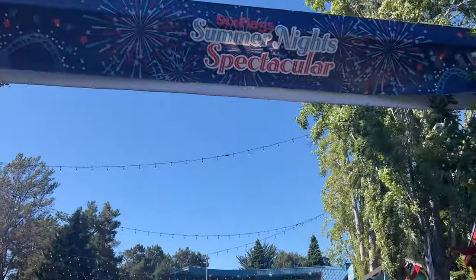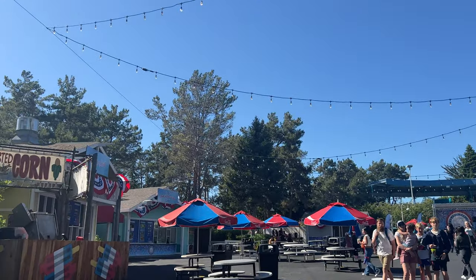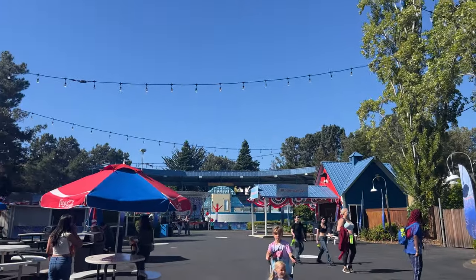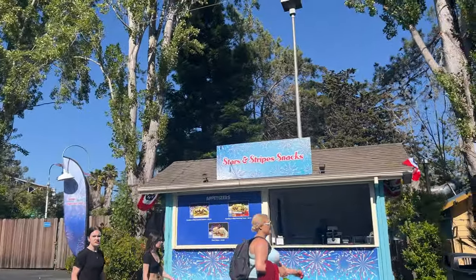Here we have the Summer Night Spectacular area. They have fireworks tonight, so we're definitely going to try to stick around for those and check them out. They have a lot of different American-themed food places and whatnot, and a stage over there as well. Really cool setup here. Wonder how they're going to do it tonight.